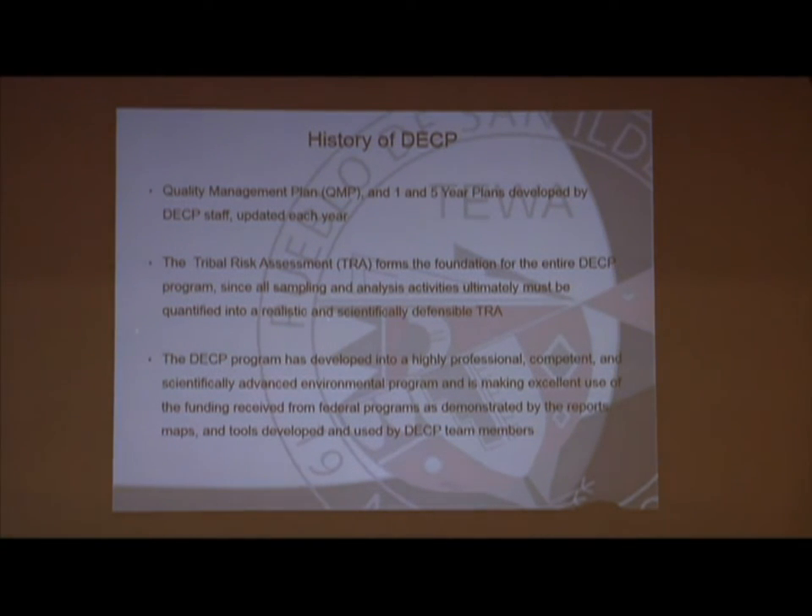From the beginning of our work we developed our one and five year plans, which we update every year. A lot of this work is based on our tribal risk assessment, which we started developing back in 2003. From that we've been updating it, getting all of our programs involved and tailored to a tribal risk assessment that fits into our one and five year plans and overall mission statement.